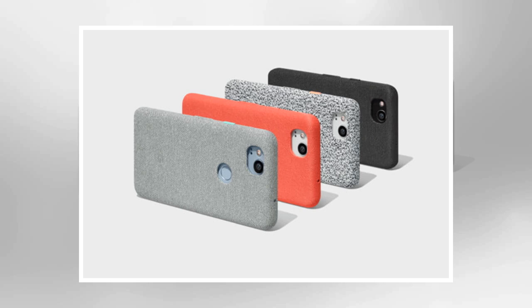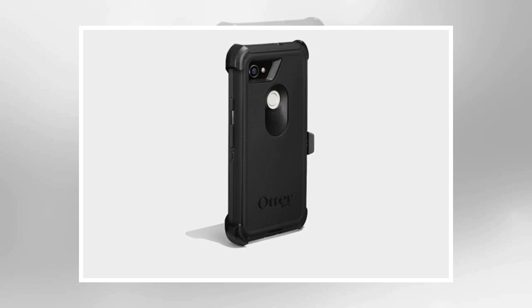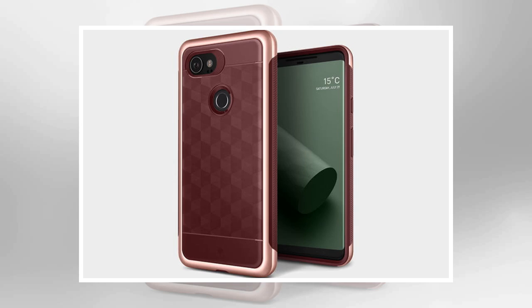Beautifully crafted, luxurious leather wallet cases from France don't come cheap, but if you want an executive blend of protection and style you can't go wrong with Noriv. Pick your color and the leather finish you want, and it will be hand crafted and mailed out as soon as it's ready. There's a slim shell to hold your Pixel 2 XL in place, a couple of slots for cards in the cover, and a secure stud closure. The leather is padded for protection and you'll find accurate cutouts for all your phone's functions and features. Buy one now from Noriv.